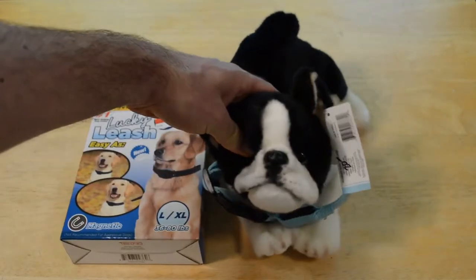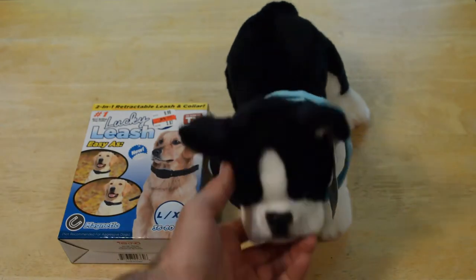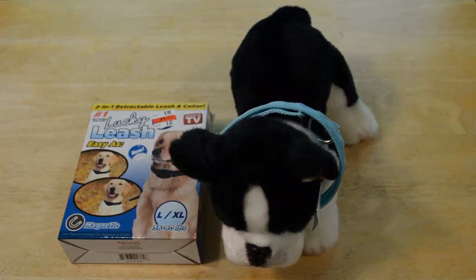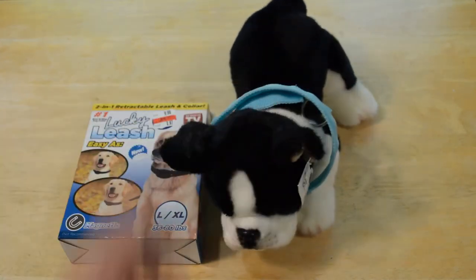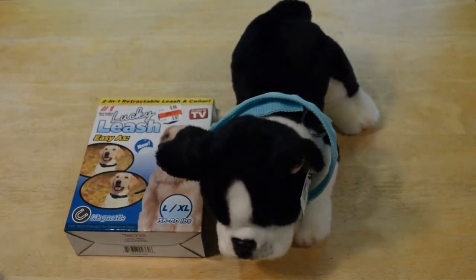So I have this nice dog right here. Unfortunately, my dog — a little Boston Terrier — passed away, so I'm going to have to use this little stuffed animal dog instead of an actual dog. But maybe a new dog coming soon. If I do get a new dog, I'll definitely review the dog on this channel.